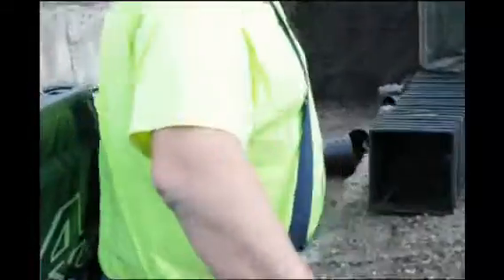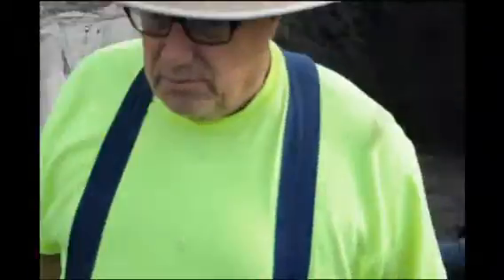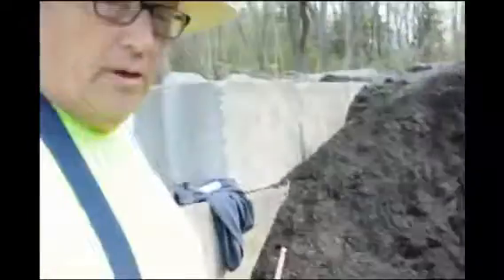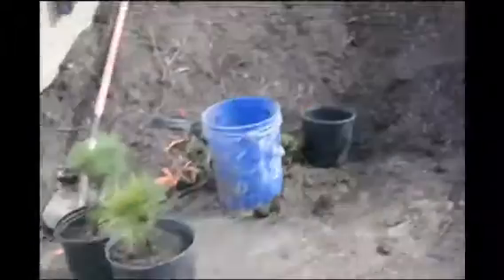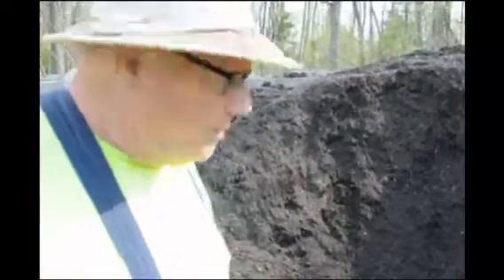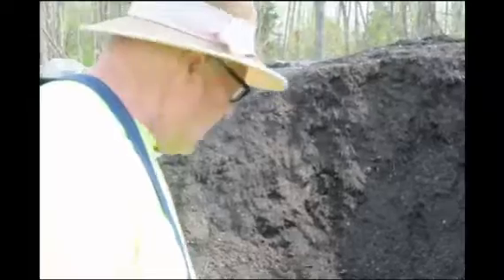Right back here we have our potting area, and here's where we're potting them up. We have a potting soil mix that we use — it has some vermiculite and perlite in it. We also get in some material from landscapers that they don't want, like old spent compost or spent mulch from developments. We take that, mix it in, and make our own potting soil. Here's what the transplants look like in bare root form.